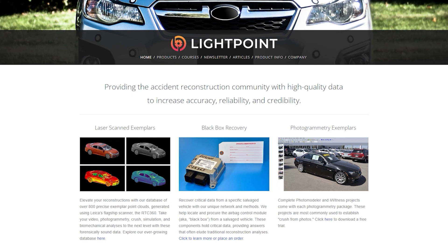Lightpoint has already measured most vehicles with a top-of-the-line scanner — Leica's RTC360 — so no one in the community has to do it again. The exemplar point cloud is delivered in PTS format, includes the interior, and is fully cleaned and ready to drop into your favorite programs such as Cloud Compare, 3DS Max, Rhino, Virtual Crash, PC Crash, among others. Head over to lightpointdata.com/data-driven to check out the database and receive 15% off your first order.